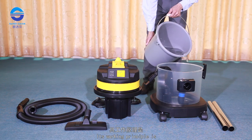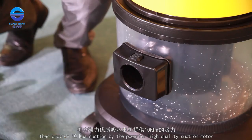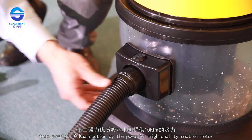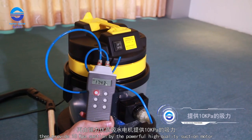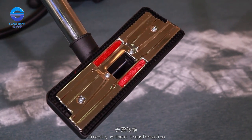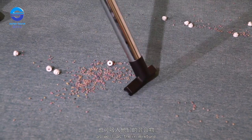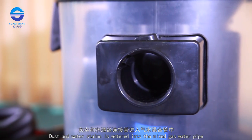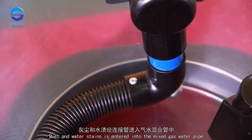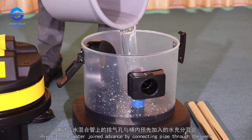Its working principle is: add a certain amount of water in the barrel before operation, then provide 10 kilopascal suction by the powerful high quality suction motor. Directly without transformation, sucking in all kinds of dust and water stain as well as their mixture. Dust and water stains enter into the mixed gas water pipe, mix with the water joined in advance by connecting pipe through the vent.